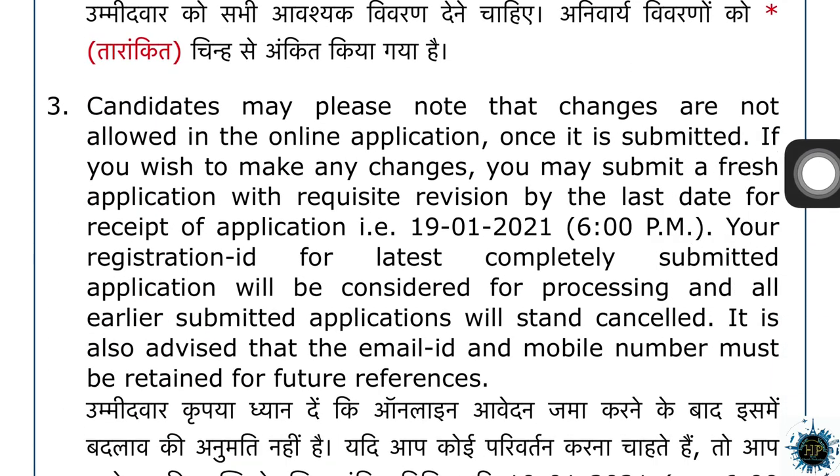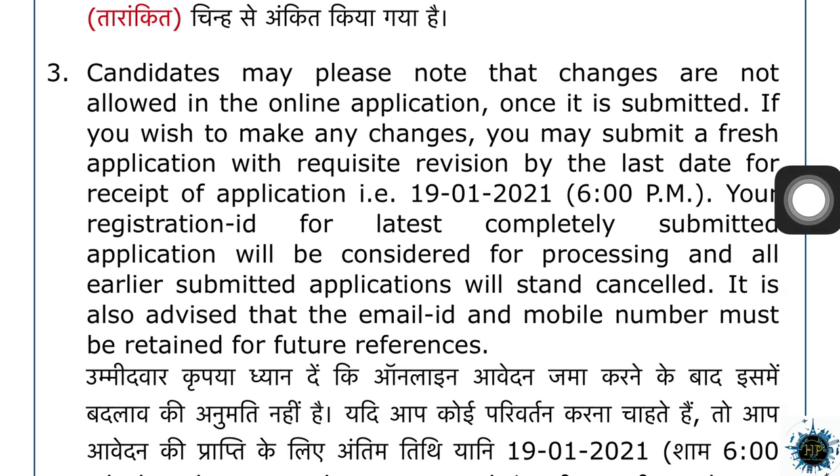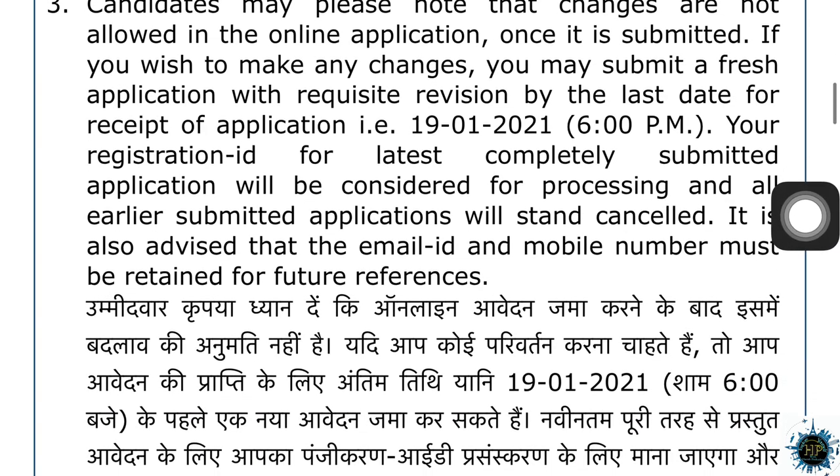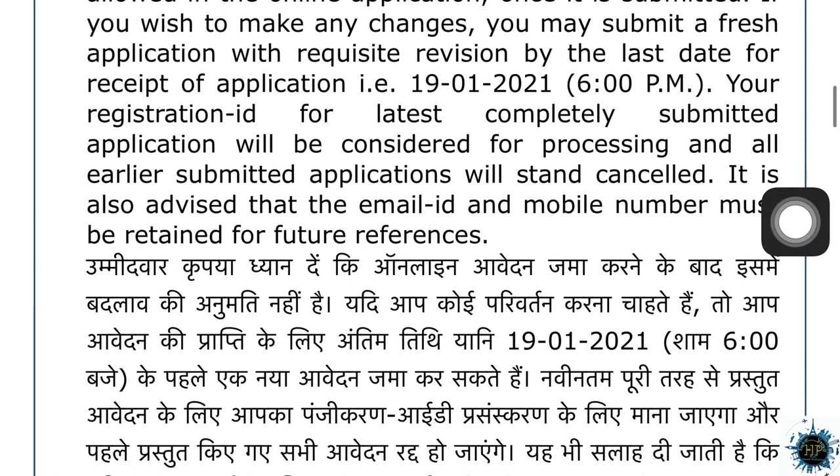You can apply it by January 10th. You can apply it using your user ID and password. You can apply it with your email ID and mobile number. Keep these for your future references.